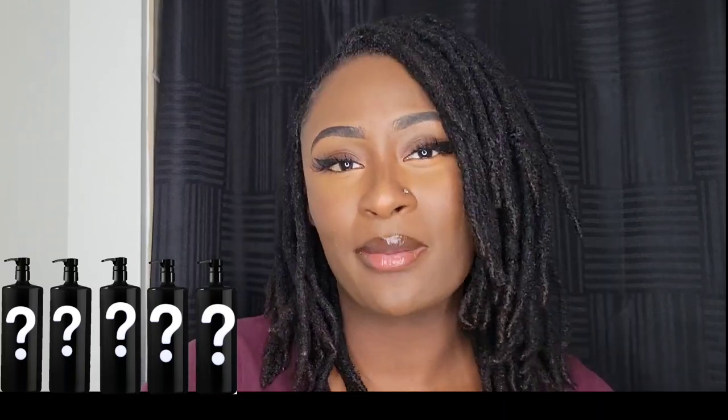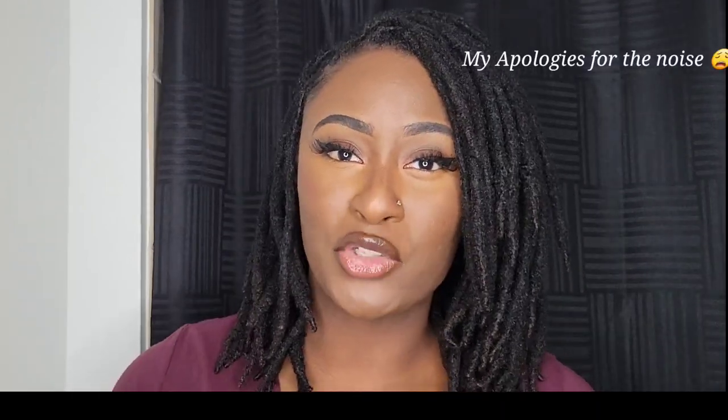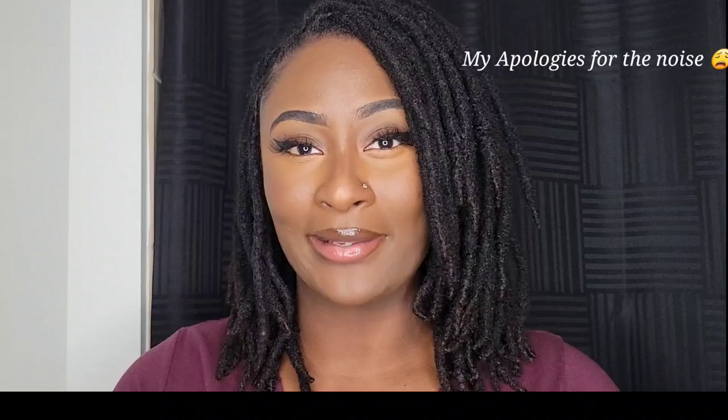Hey, it's Hayes and Hayes, it's Leopardus, and welcome back to my channel. In today's video I'm going to be discussing my best shampoos for locks. Before we begin, please remember to like and subscribe to this channel, and follow me on Instagram at leopardus underscore.